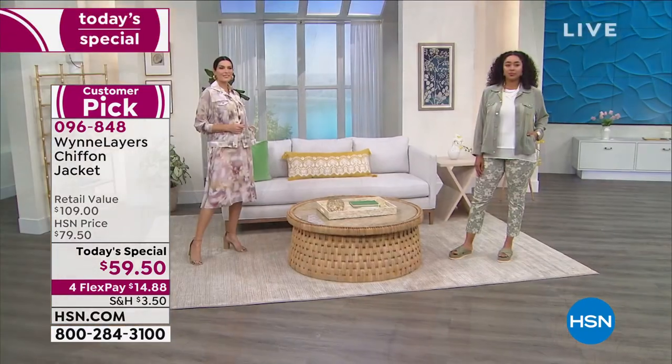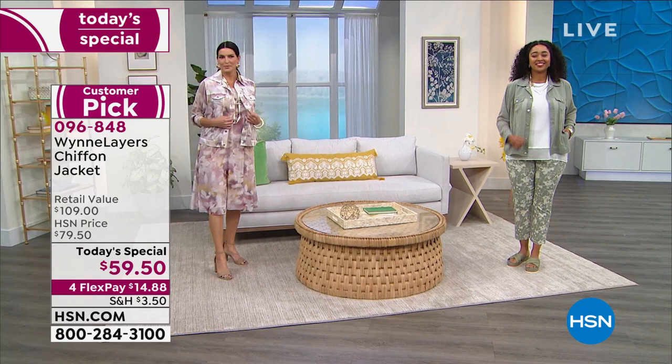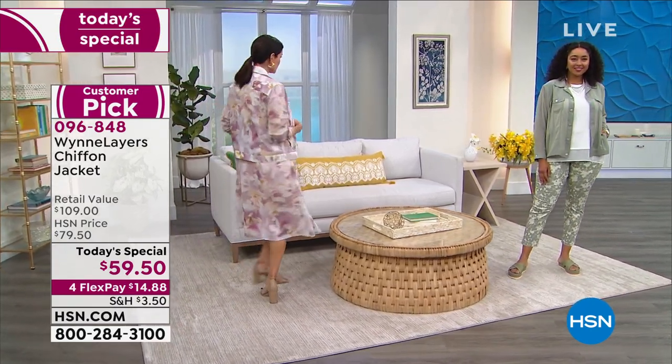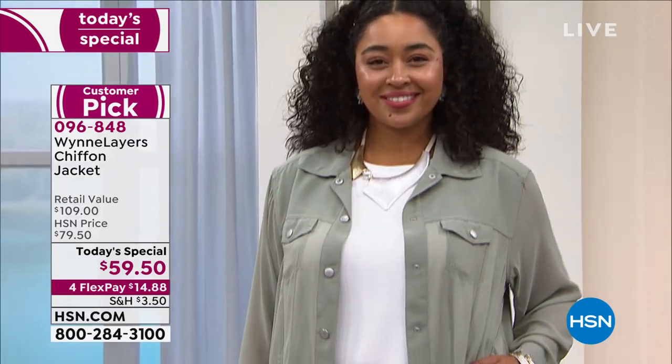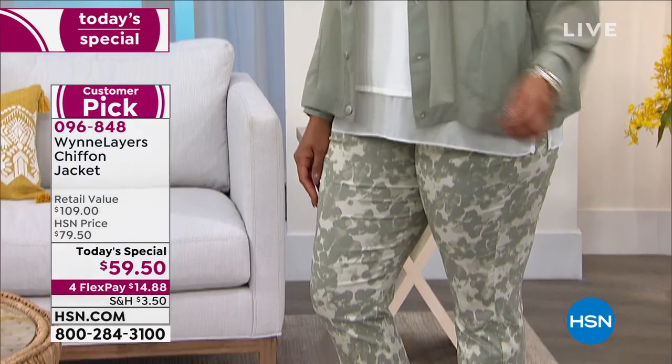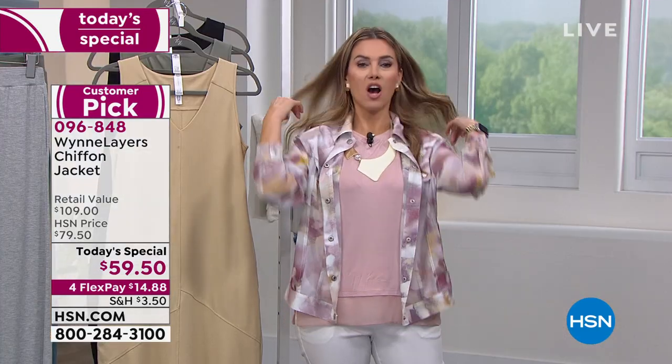Our today's special is this great stylized inspiration of a jean jacket, but in chiffon — delicate, airy, feminine, floaty, and beautiful. We've sold over 15,600 of our today's specials. We are now in limited and final quantities, starting to break down in sizes. If you see a colorway you love in your size, pick it up. We've got it in Sage — perfect. The blush floral is on me right now. We've got Cloud; black is sold out. It's under $60 and we'll take another look in about 15 minutes.